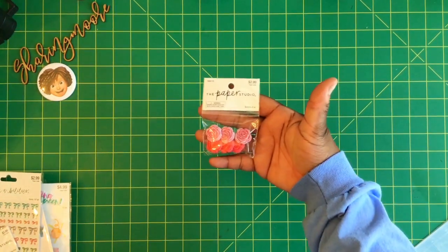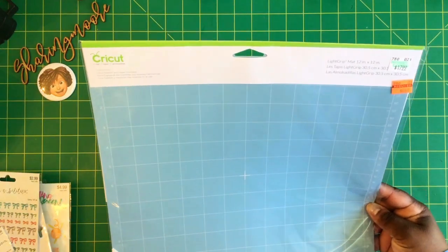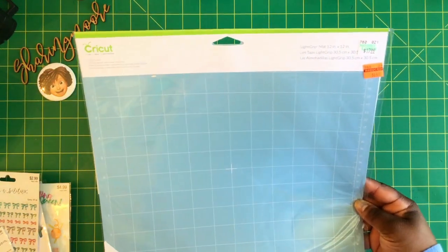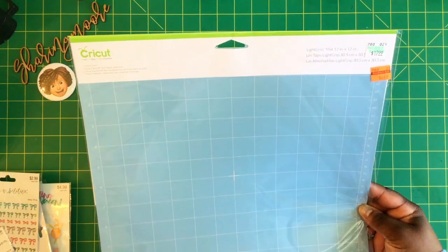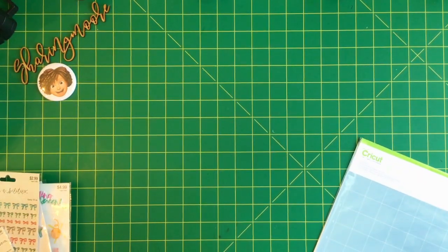I also saw the Cricut low-grip mat — this is a 12 by 12, regularly $17.99, on clearance for $4.49. It's a light grip, but I thought I could still use it with my Maker.